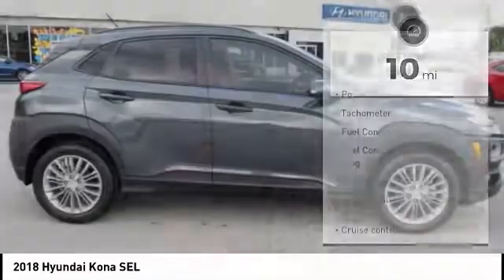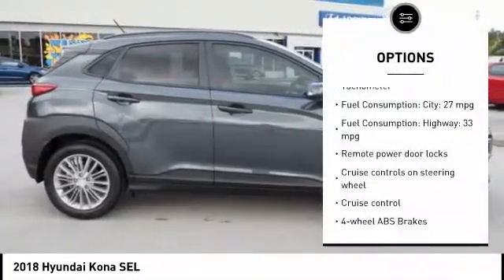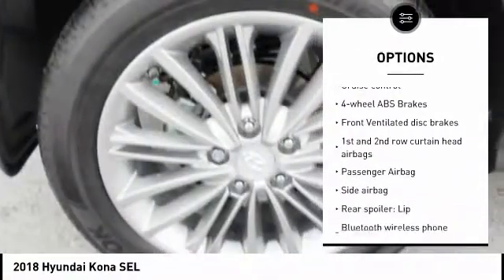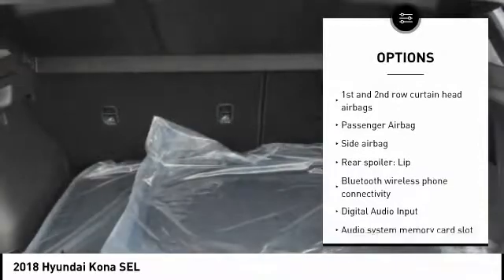Here are some of this vehicle's great options: stability control, passenger airbag, Bluetooth, driver airbag, cruise control, tilt and telescopic steering wheel, and anti-theft security system.